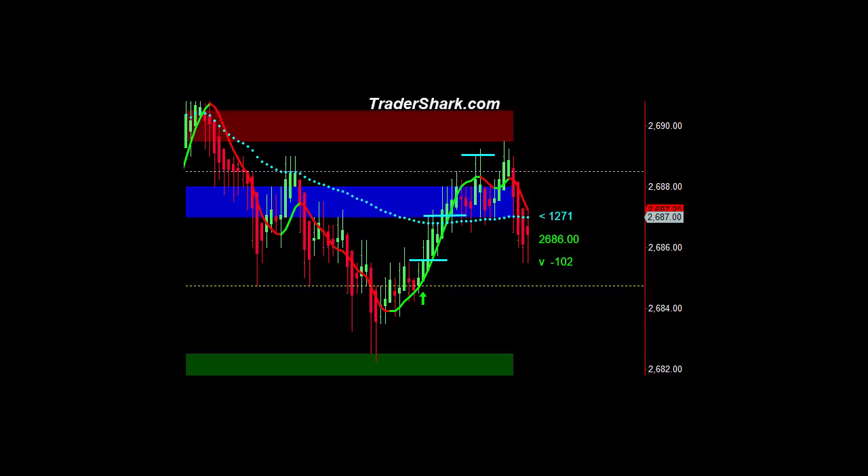Good afternoon, traders. This is Brian with TraderShark.com, an educational website to learn how to trade the e-mini S&P futures.